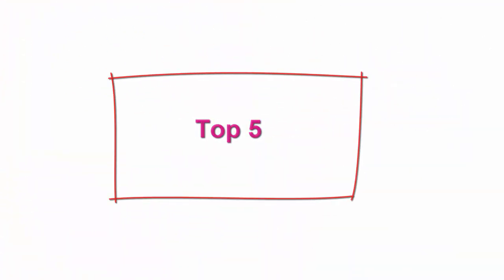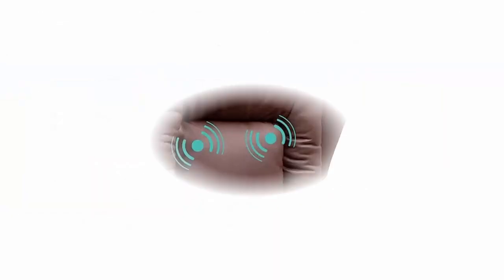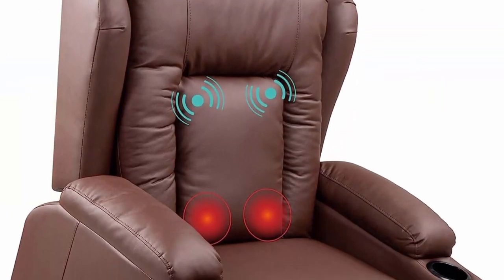Top 5: Best Choice Products Electric Power Lift Recliner Massage Chair, adjustable for back, lumbar, and legs with three positions, USB port, heat, cup holders, easy-to-reach side button, Brown. Dependable comfort.